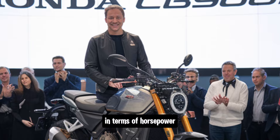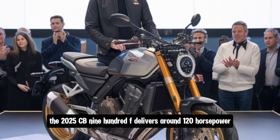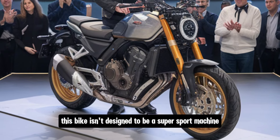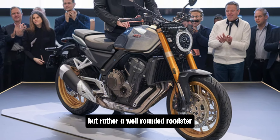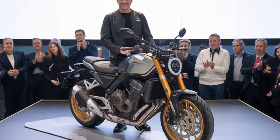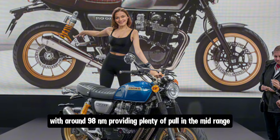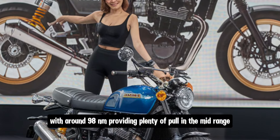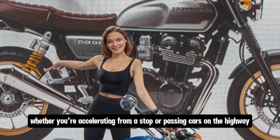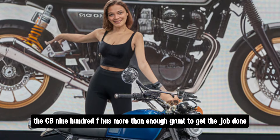In terms of horsepower, the 2025 CB900F delivers around 120hp, which is plenty for most riders. This bike isn't designed to be a super-sport machine, but rather a well-rounded roadster that can handle a variety of riding conditions. The torque is impressive as well, with around 98Nm, providing plenty of pull in the mid-range, which is where most riders will spend their time. Whether you're accelerating from a stop or passing cars on the highway, the CB900F has more than enough grunt to get the job done.